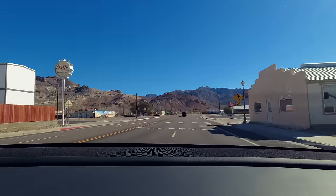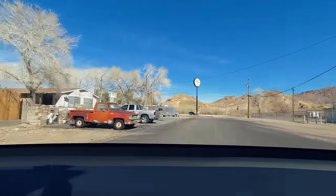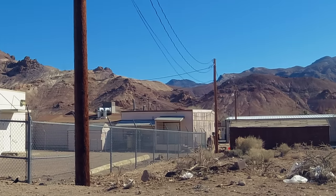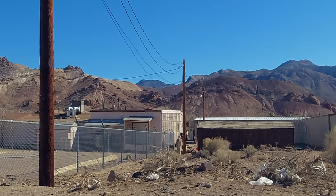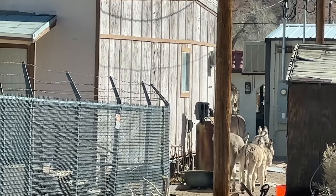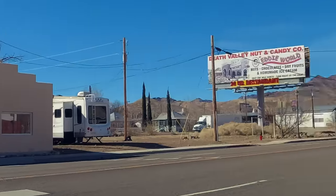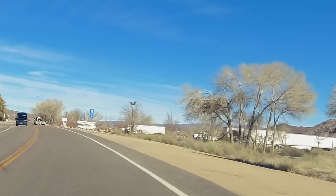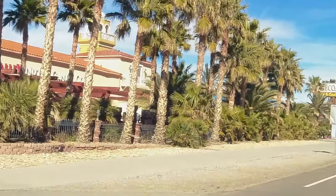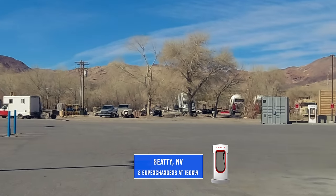Wouldn't be a road trip to Beatty without seeing some donkeys! There are three of them just walking down the street. All right, chill time's over — time to go charge. Just arriving at the Beatty, Nevada supercharger.